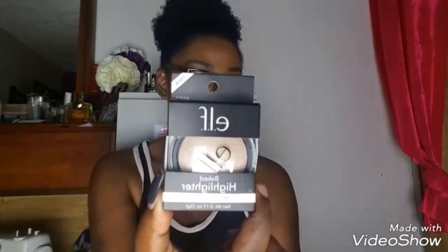I got some Elf highlighters — I got three but I gave my sister one. The one I gave her was in the shade Apricot Glow. This one is Moonlight Pearl, and this one is Blush Gems. I'm not going to swatch them.